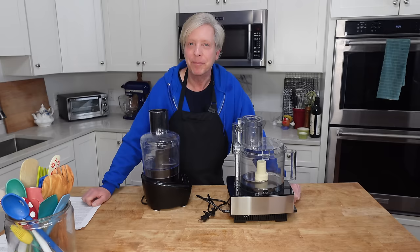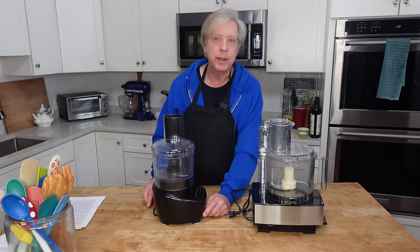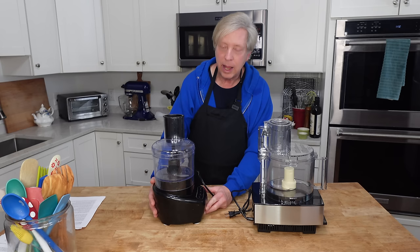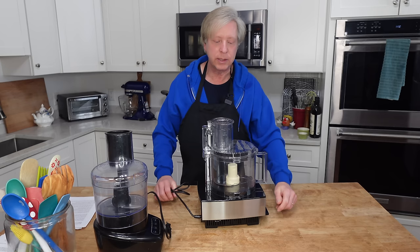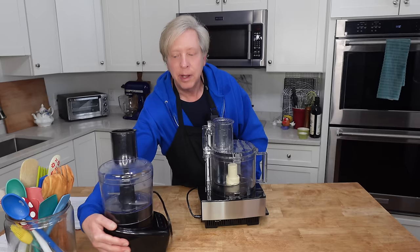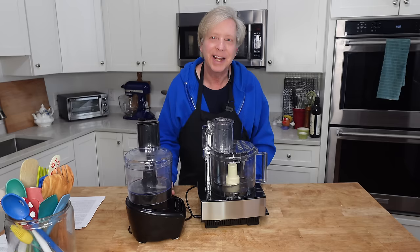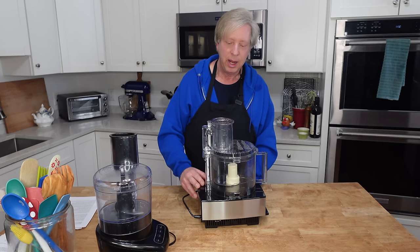When my very expensive Cuisinart Elite food processor broke, I said that's it — I'm going to buy an inexpensive food processor. So I bought this $29.99 Black and Decker model and it works perfectly well for pie crust, but it does not do a great job of mincing, slicing, or shredding. This 14-cup Cuisinart does everything perfectly — shredding, slicing, mixing, you name it. If you can only afford a small food processor, I suggest the Black and Decker. If you can spend quite a bit more money, I would go with the 14-cup Cuisinart. It has great reviews.